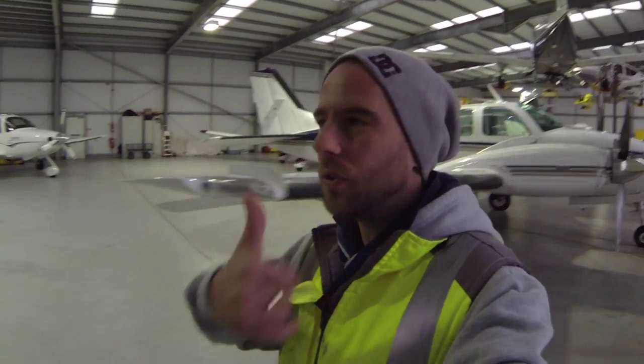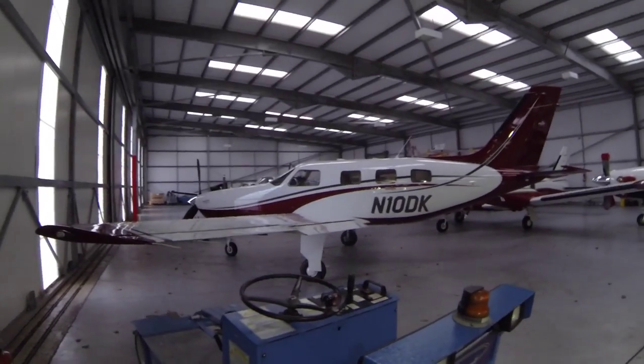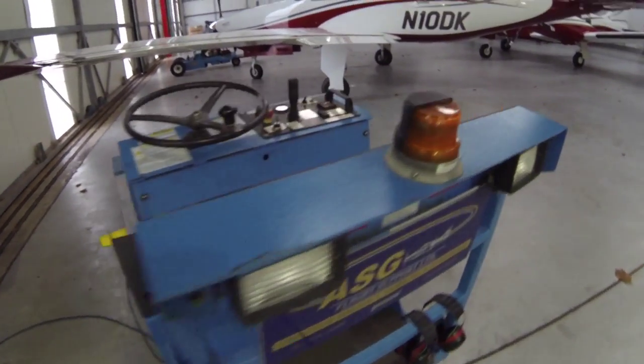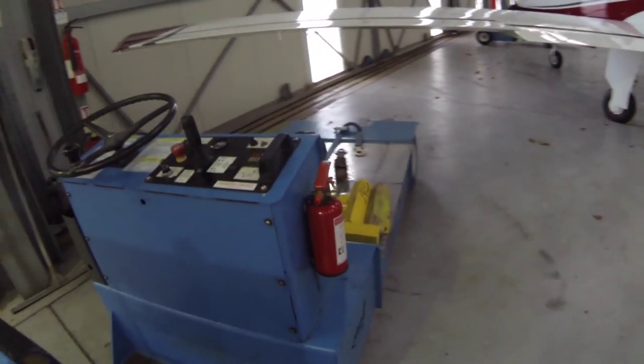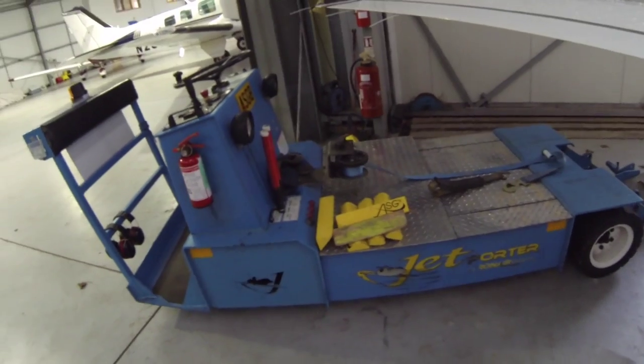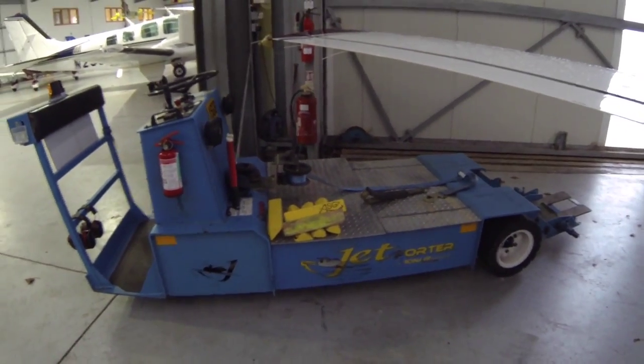If you fancy visiting us in Guernsey for some tax-free, VAT-free maintenance — tell them that Matthew's video sent you and I might even get a bonus. Everyone's a winner! Here's one of our aircraft tugs — a jet water tug. We'd be lost without that thing, it's a beast.